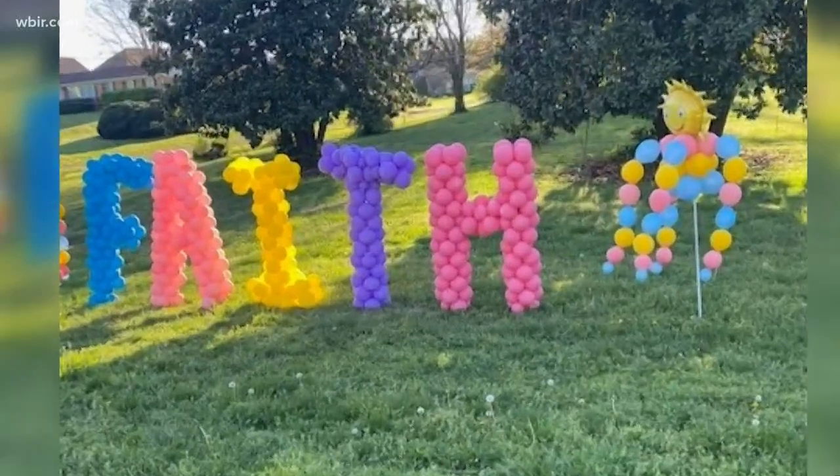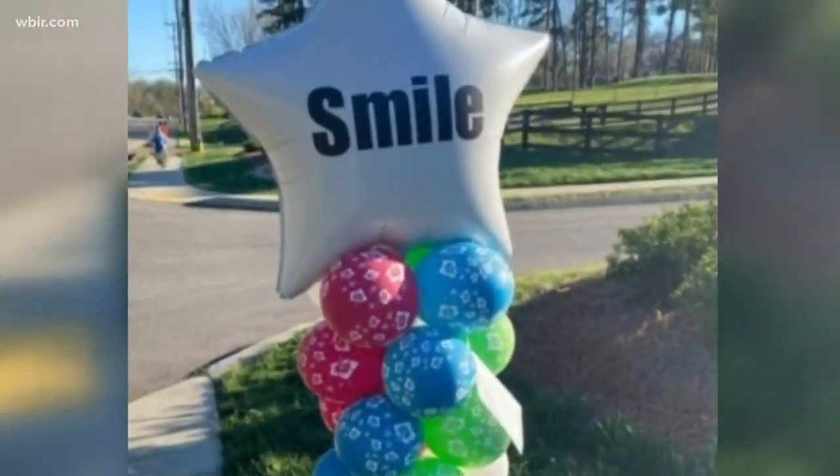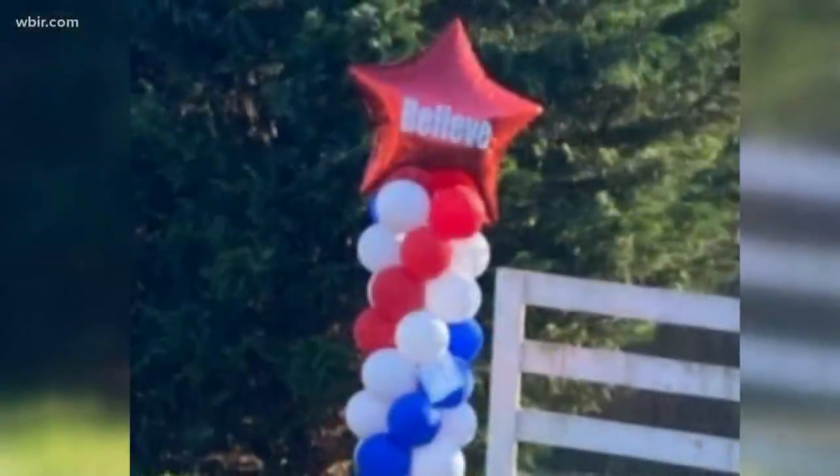Diana Glandon is responsible for what she calls courage columns. They popped up near her business on Ebenezer Road last month. Because of all of that and because of the response, we created a spirit lifter program so people could purchase — and that's what has spawned all of this.